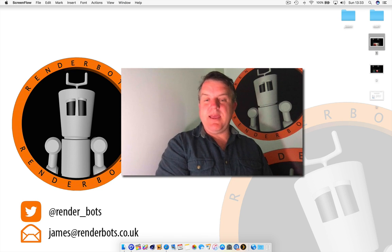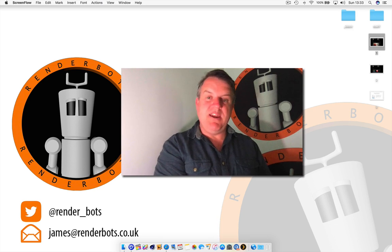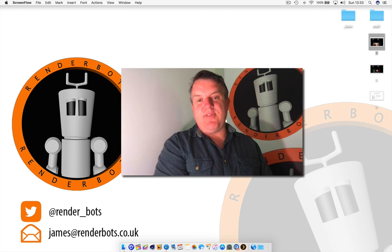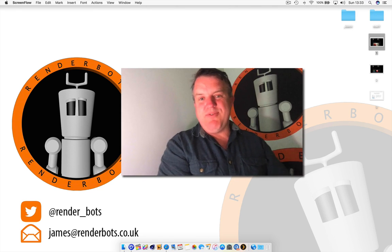Hello Renderbots, welcome back. My name is James and this is a little bit of an update about where I am and where Renderbots is going. As you may know, I've been away for a short time and the reason for that is because I've uprooted, left my job behind and moved the family to France, so I'm broadcasting this all the way from there.